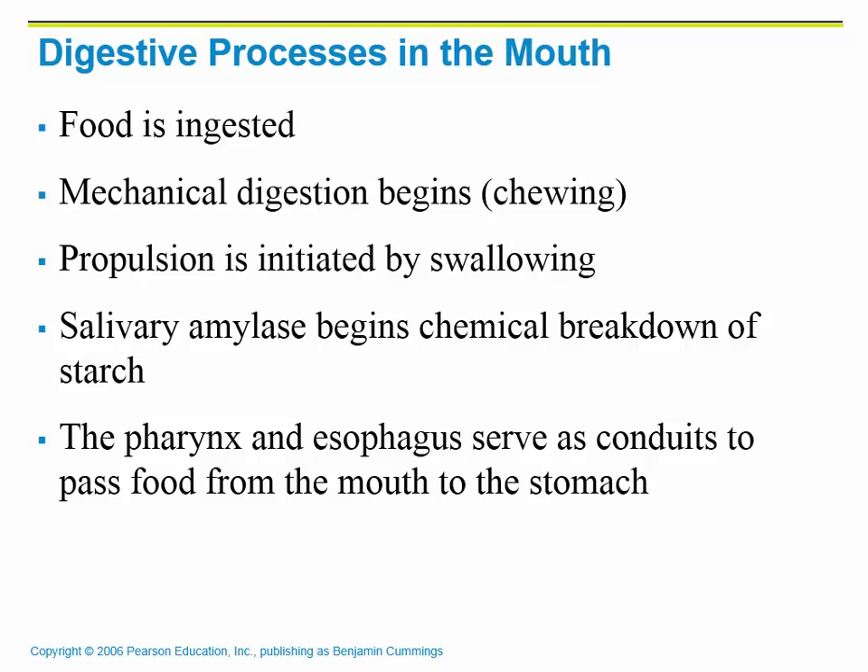The processes that happen in the mouth include ingestion, as food is taken in, and mechanical digestion from chewing. We propel food towards the back of the throat to swallow it. There is also a little chemical digestion in the mouth because salivary amylase breaks down starch, which is a very complex carbohydrate. The pharynx and the esophagus only serve as conduits — they are simply passageways for food to travel from the mouth to the stomach.